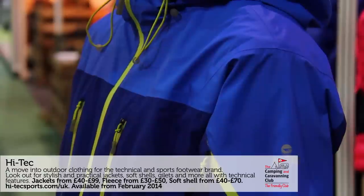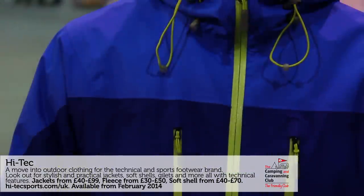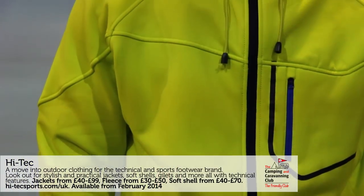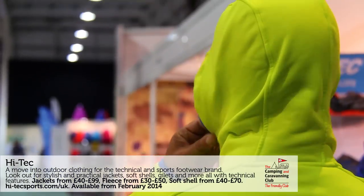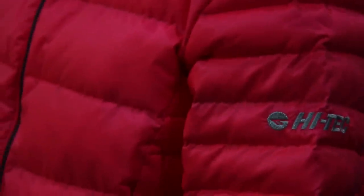We're introducing a full range of clothing to fit within our footwear categories. A good starting point is this jacket called the Harvey, which is a 20,000-rated waterproof and breathable jacket. The next jacket John's wearing is our power stretch fleece — a really versatile item for many uses. And this is our 90% down, 10% clusters down jacket. It's got a DWR finish and will pack into its own pocket.